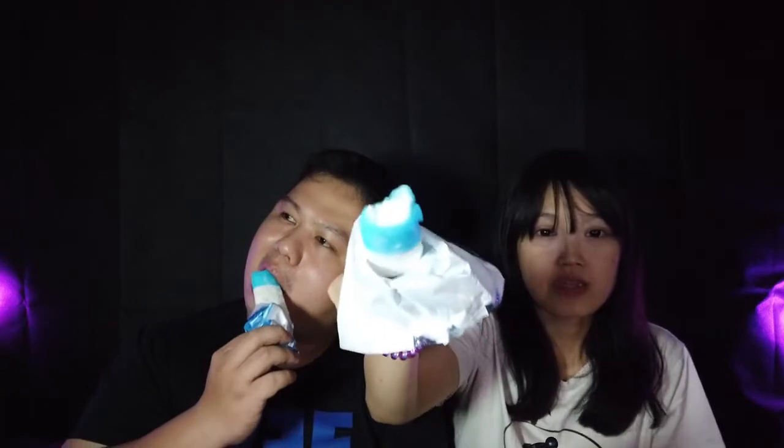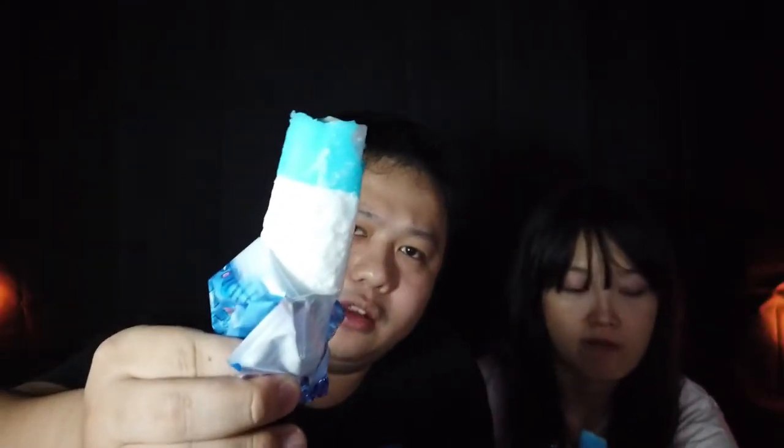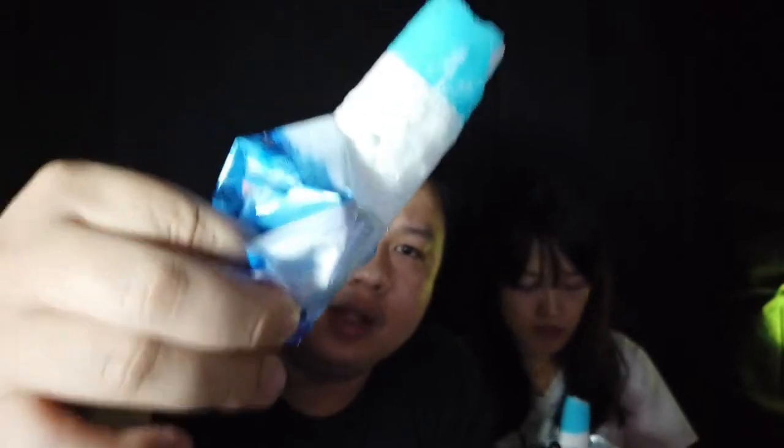Enak nih. Jadi luarnya yang biru rasa cotton candy, dalamnya rasa susu yang putih. Ternyata di dalamnya ada lapisan putih di bawahnya — rasa susu. Enak sih, bikin jadi balance gitu ya. Luarnya segar, dalamnya creamy.